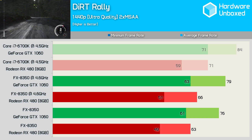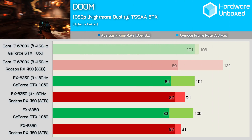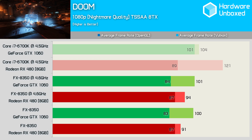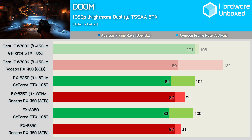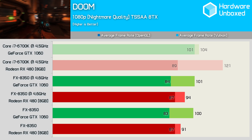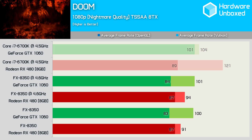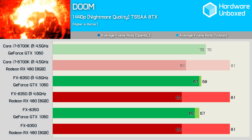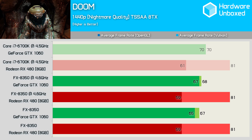Doom throws up some very interesting results. Notice how the RX 480 dominates when running on Vulkan with the 6700K. Moving to the FX8350 seems to completely eliminate the performance advantage — whereas the RX 480 was previously 36% faster, it's now just 8% faster on the overclocked FX and 5% faster without overclocking. Meanwhile the GTX 1060 is now faster than the RX 480 using Vulkan with the FX processor, showing a 20% performance gain versus just 3% on the 6700K. Moving to 1440p completely changes things — the RX 480 is now able to comfortably beat the GTX 1060 with either processor, with huge gains using Vulkan on the FX8350.